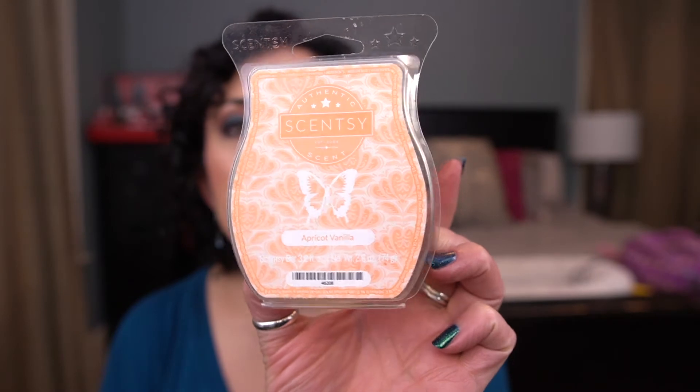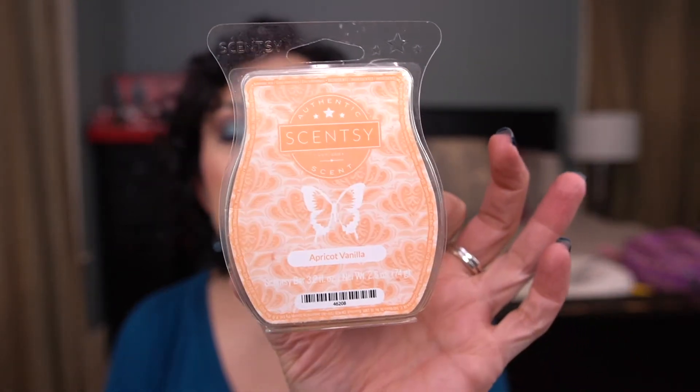I melted Apricot Vanilla in my bathroom. This is light, which is why it's in the bathroom. It was okay — if you prefer lighter fragrances you'd really like this. It's really pretty, especially in the bedroom or bathroom. I just prefer something a little stronger, but it was nice in the bathroom for what it was.